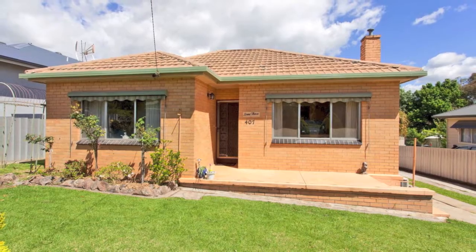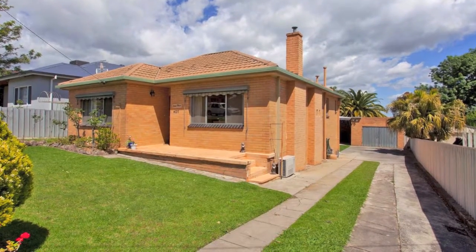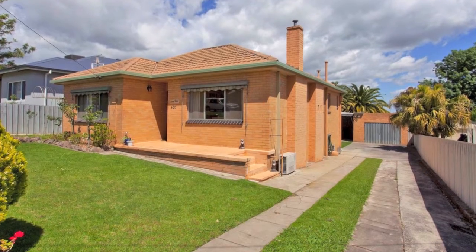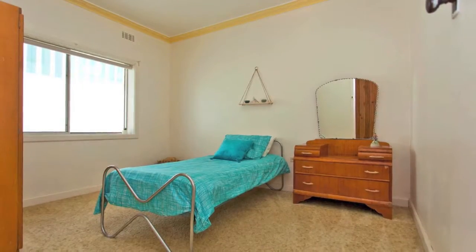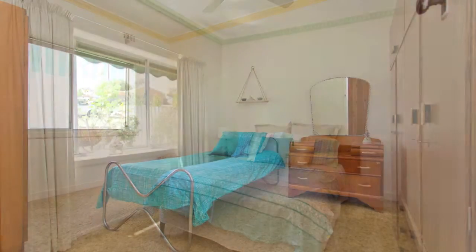Rarely will you get an opportunity to purchase a home in this location, with properties perched high above Albury and overlooking Wodonga. If you're in the market for a renovator with great potential, we highly recommend you schedule an inspection.